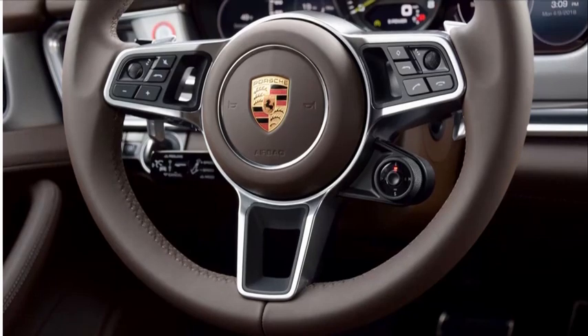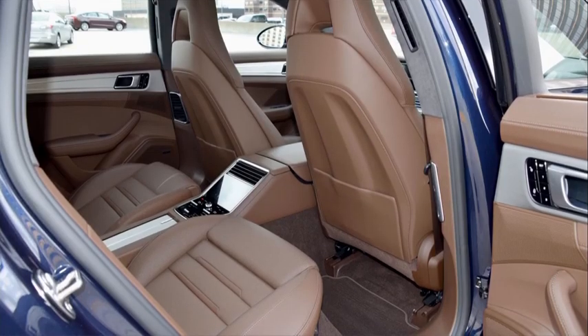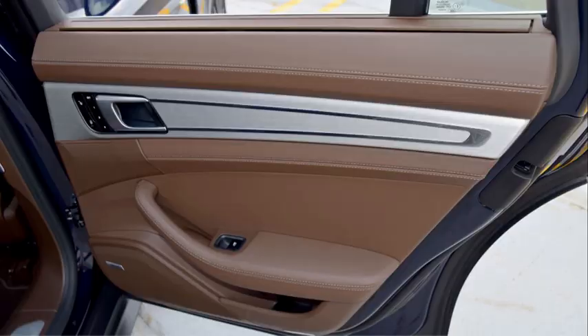On behalf of Porsche and all of our engineers and designers in Weissach, thank you very much, Wards, for this honor. We're glad that you recognize our new Porsche advanced cockpit design coming from the old Panamera into this one. It's an honor to receive this. Thank you.